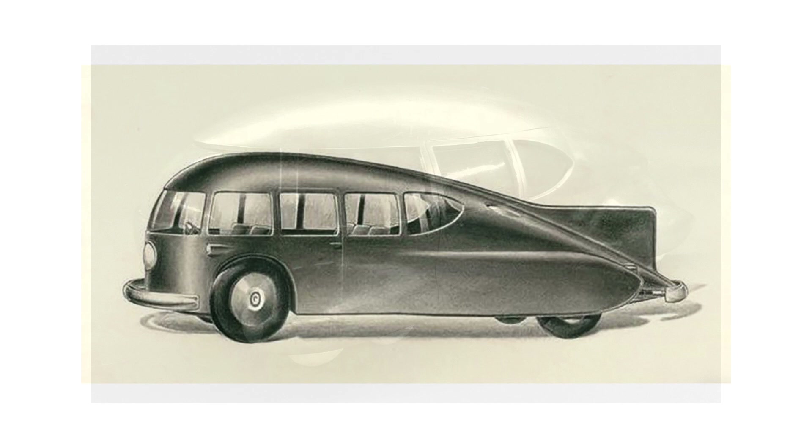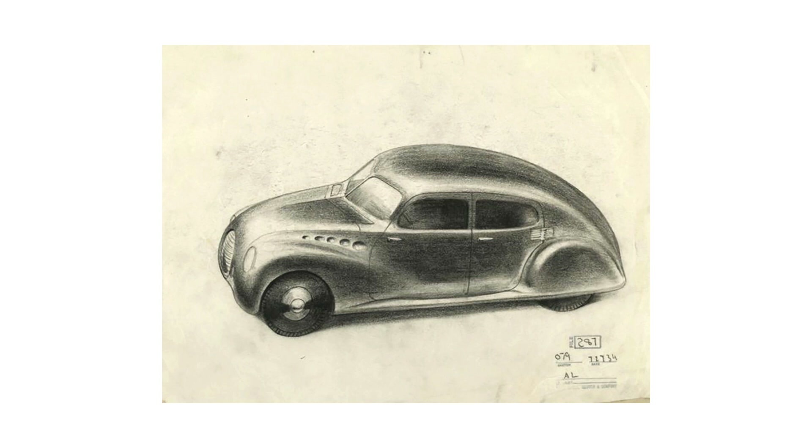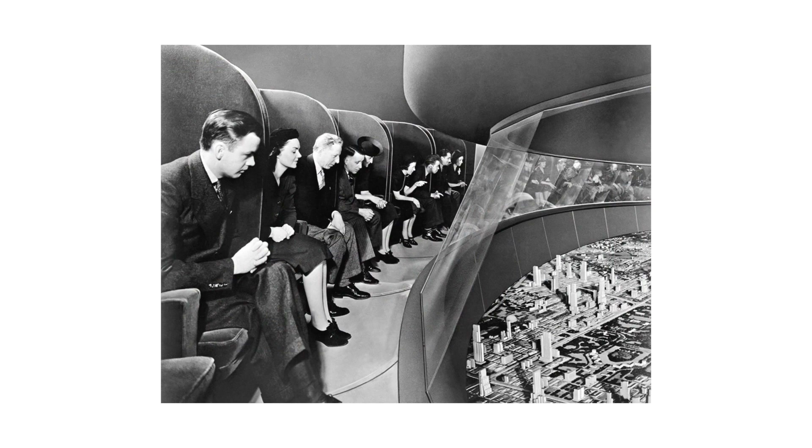A prominent exponent of what is now called retrofuturism, Bell Geddes designed floating airports, majestic skyscrapers, and various means of locomotion throughout his career. His greatest work was the realization of the pavilion for the exhibition Futurama at the World's Fair in New York in 1939, an exhibition organized by General Motors.